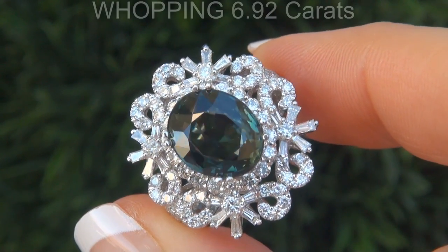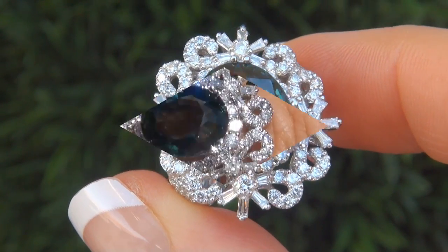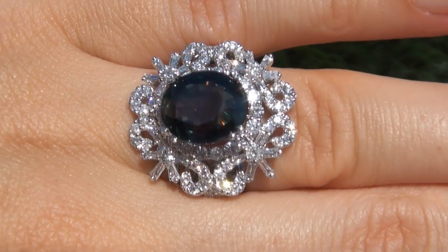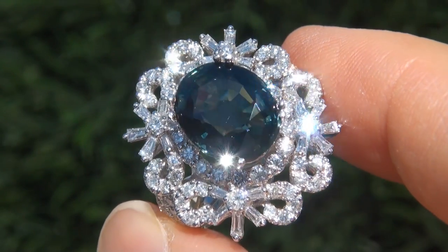The green sapphire weighs in at a whopping 6.92 carats with virtually flawless VVS1 Clarity and displays the highly sought after vivid bluish green color. Take a close look at the extraordinary gem and note the amazing exotic color and healthy glow.